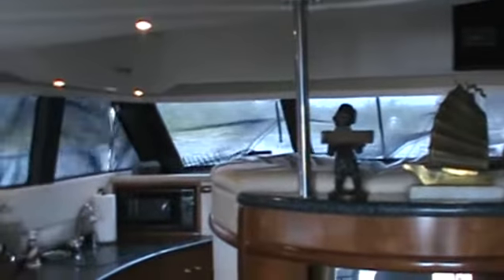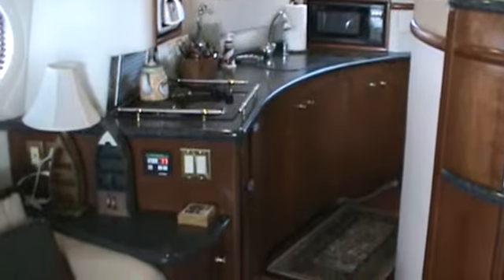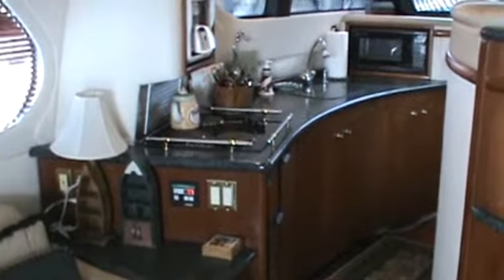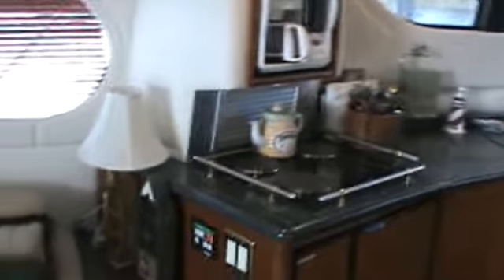This is the interior of Cedar Mills Yacht Sales listing, 1999 Carver 450 Voyager. This is a 450 Carver Voyager with a pilot house layout.